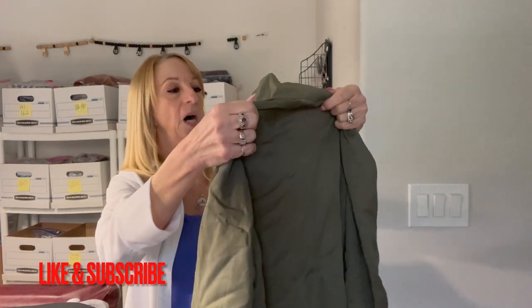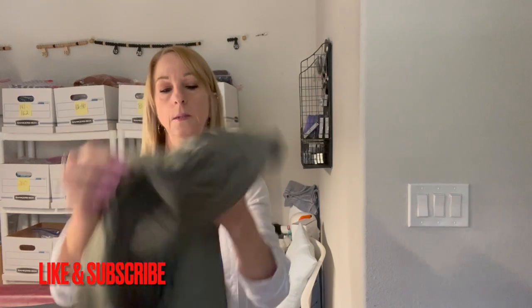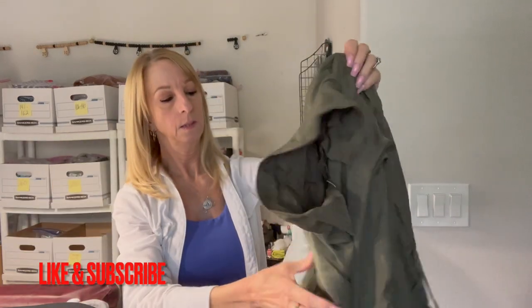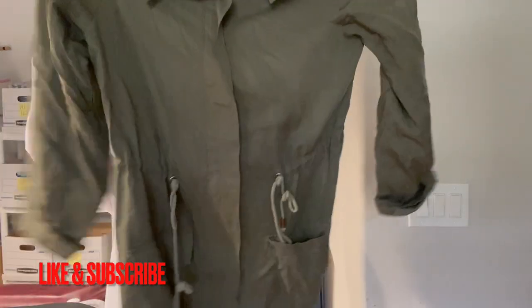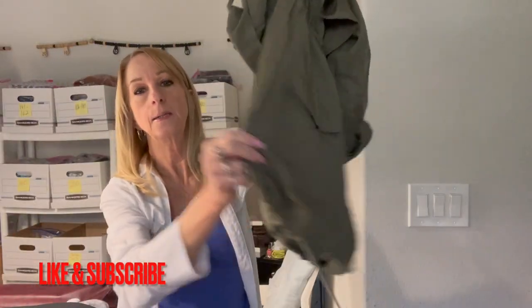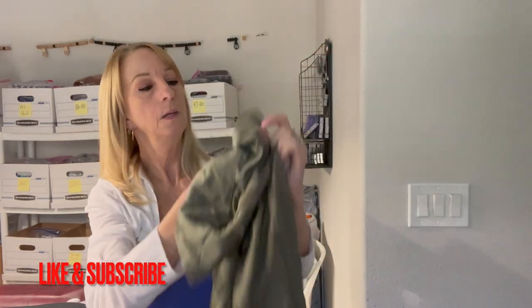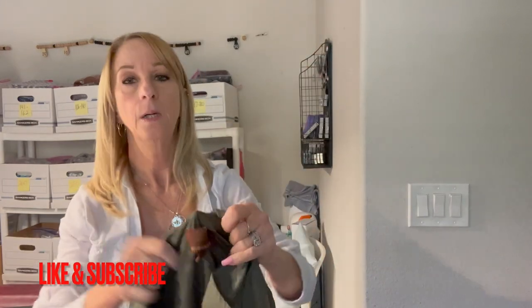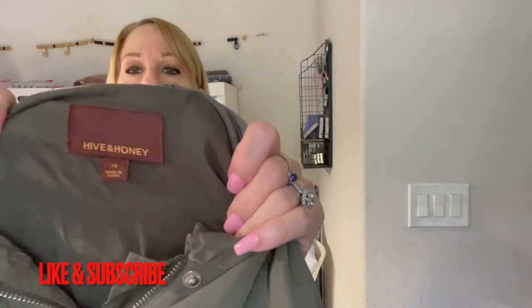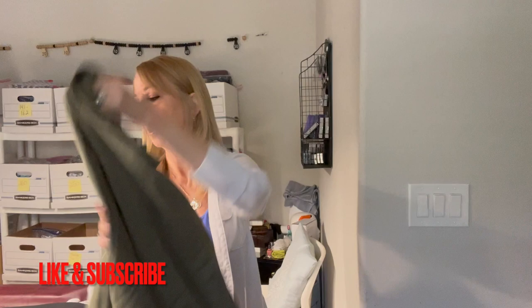There's another green jacket by Hive and Honey, extra small. It's got the roll-tab sleeve, ties at the bottom, pockets, and a tie in the middle. This is a new brand to me — we'll look it up. It's in really good shape, I like that.